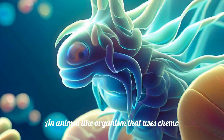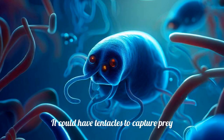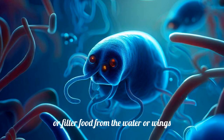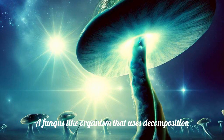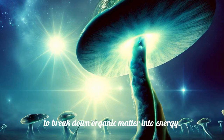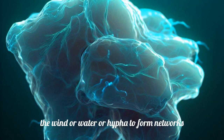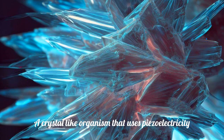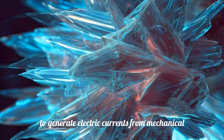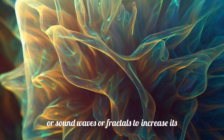An animal-like organism that uses chemosynthesis to convert chemicals into energy. It could have tentacles to capture prey, or filter food from the water, or wings to fly in the air. A fungus-like organism that uses decomposition to break down organic matter into energy. It could have spores to disperse in the wind or water, or hyphae to form networks with other organisms. A crystal-like organism that uses piezoelectricity to generate electric currents from mechanical stress. It could have facets to reflect light or sound waves, or fractals to increase its surface area.